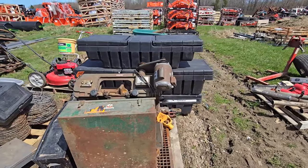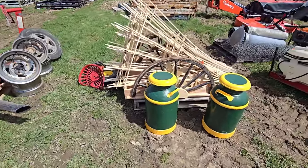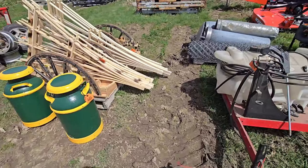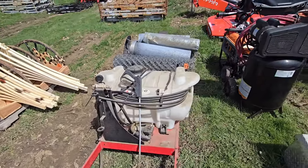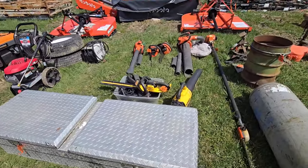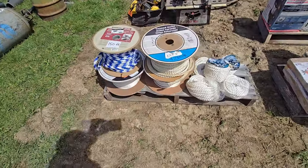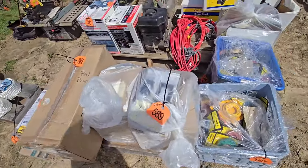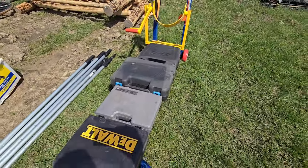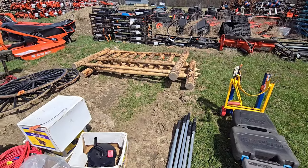Just going to walk along here. Here's some boxes for trucks. There's some old milk containers. There's a sprayer, a little compressor, pressure washer, some more truck boxes. There's some leaf blowers. There's some rope — that always comes in handy. And some miscellaneous stuff on this skid. Looks like some tools right here. There's even a backboard for a bed right there.